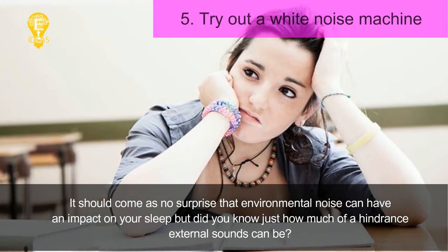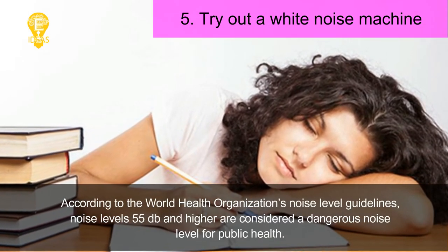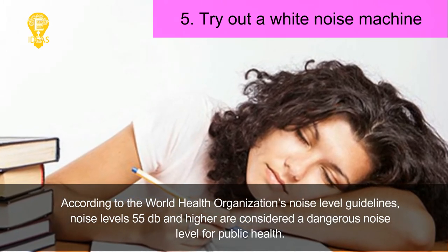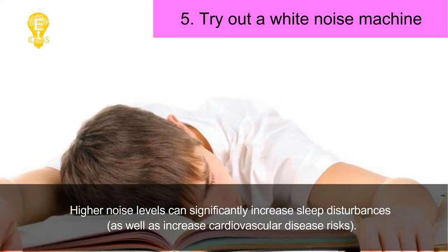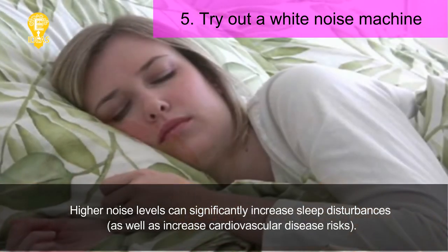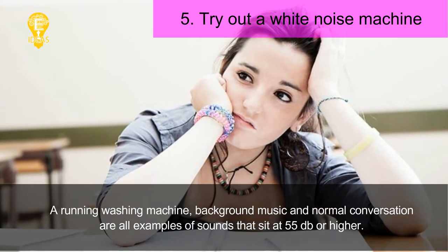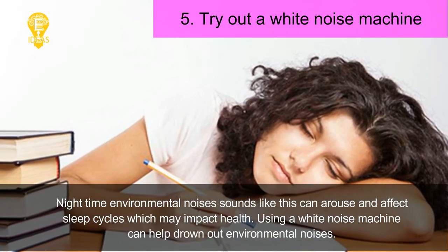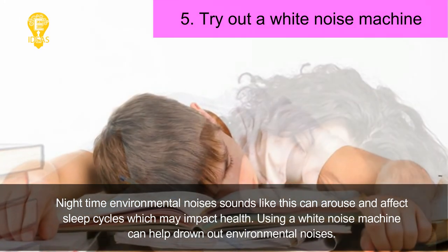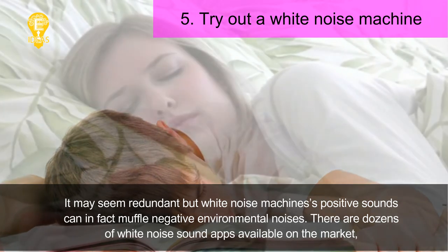Tip 5: Try out a white noise machine. Environmental noise can have a significant impact on your sleep. According to the World Health Organization's noise level guidelines, noise levels of 55 dB and higher are considered a dangerous noise level for public health. Higher noise levels can significantly increase sleep disturbances as well as cardiovascular disease risks. A running washing machine, background music, and normal conversation are all examples of sounds that sit at 55 dB or higher. Using a white noise machine can help drown out environmental noises — its positive sounds can in fact muffle negative environmental noises.